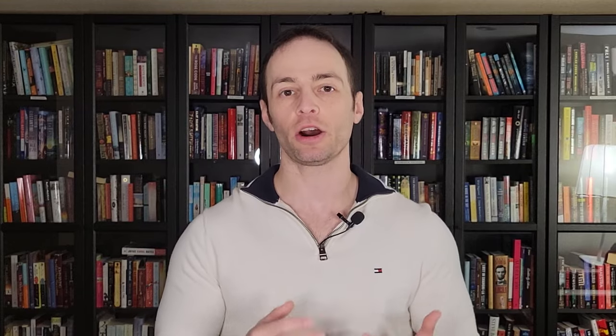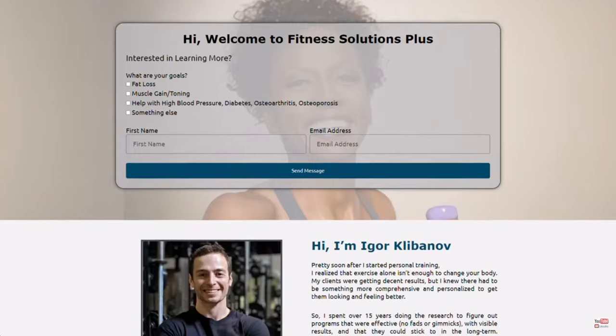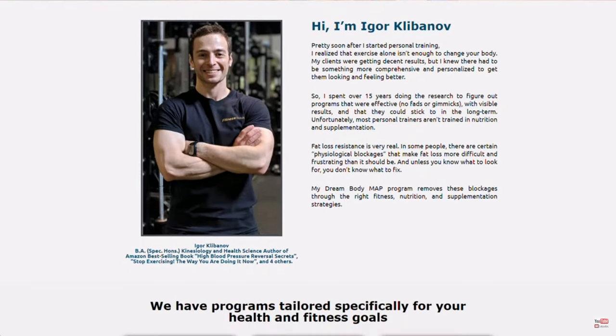Who am I? My name is Igor. I'm the author of the Amazon best-selling book called High Blood Pressure Reversal Secrets. I also run an online personal training company called Fitness Solutions Plus that specializes in helping people with high blood pressure lower their high blood pressure without medications using exercise, nutrition, and supplements.